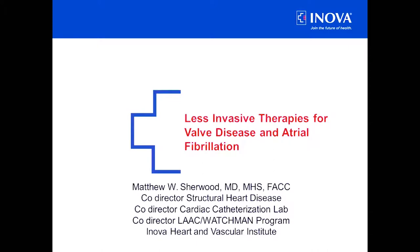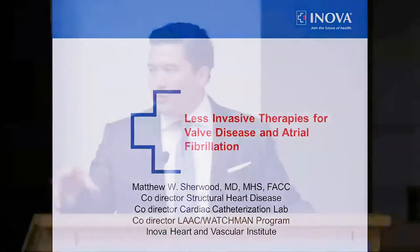Your heart has four chambers and four subsequent valves that act as one-way flow checks between the upper and lower chambers, and then between the lower chambers and the rest of the body — the lungs and all of the systemic circulation.